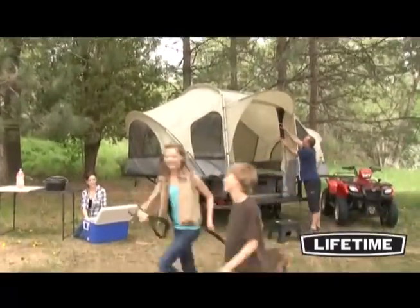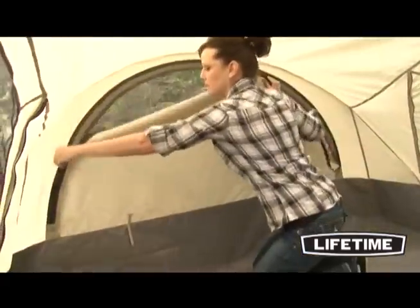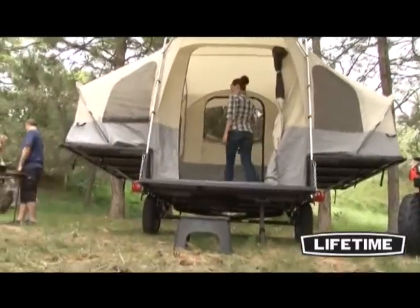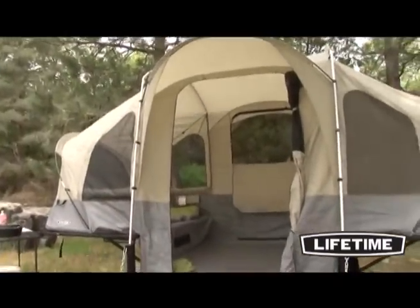The heavy-duty 200 denier polyester tent is weather resistant and easy to set up. It has eight large windows with heavy mesh screens, and unlike regular tents, ground stakes are eliminated because the tent attaches directly to the trailer. It also has front and rear doors and wall pockets to store small items.